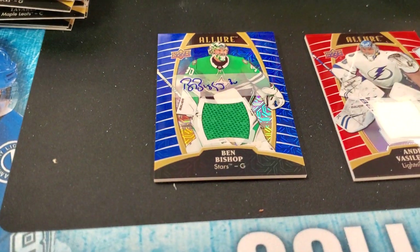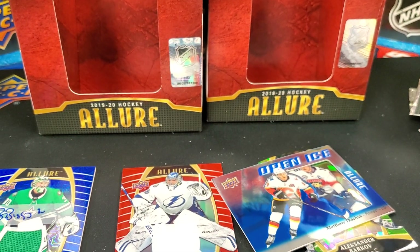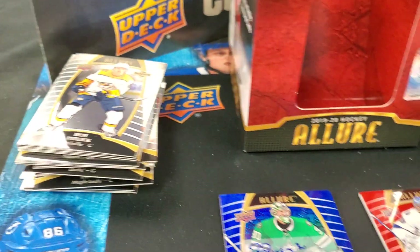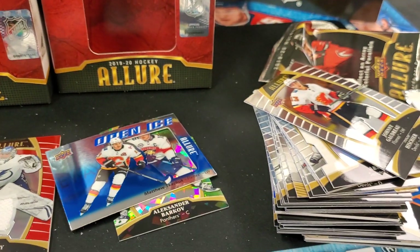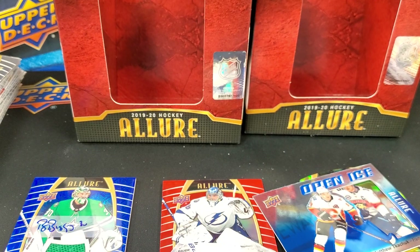Let us know in the comments — are you planning on buying some Allure today or in the near future? Let us know what you think of this first look, and who did better in the head-to-head? And don't forget, until next time, keep on busting!